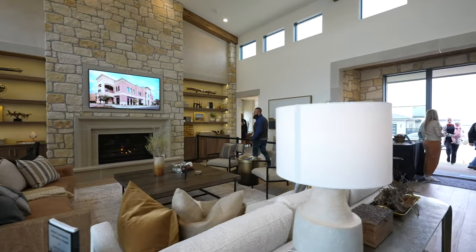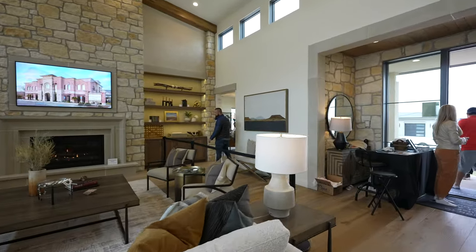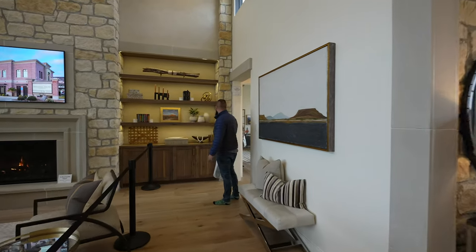Is that a Frame TV? It's another Frame TV. That seems to be the builder's choice this year.